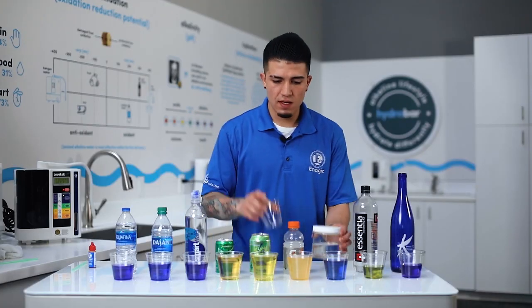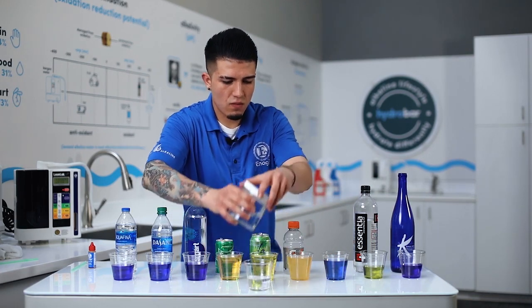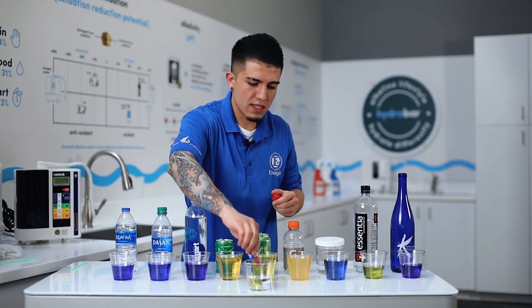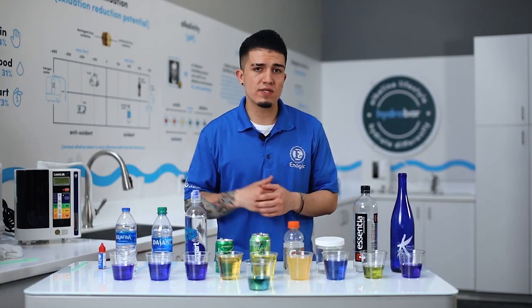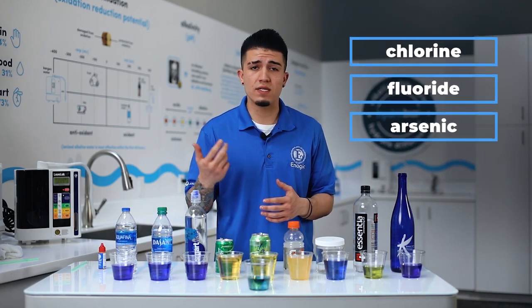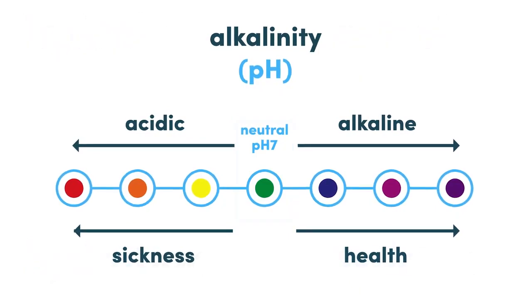The last water I want to talk about is tap water — and this varies from city to city. This is Albuquerque tap water here in New Mexico. When we put the drops inside, it's going to show a neutral to slightly alkaline pH. That's because there are many different chemicals added to the water to treat it — things like chlorine, fluoride, arsenic, and heavy metals that come off the pipes.